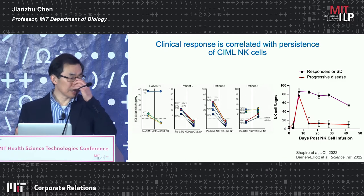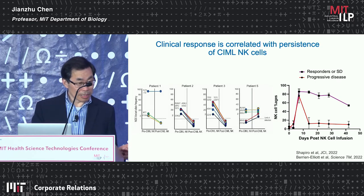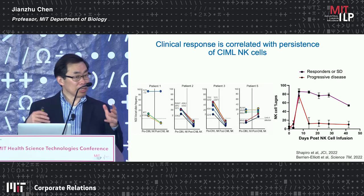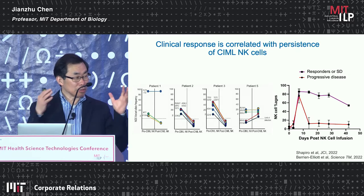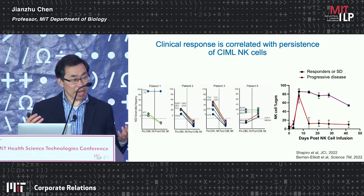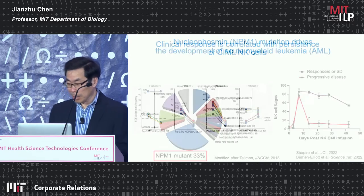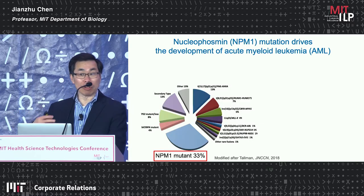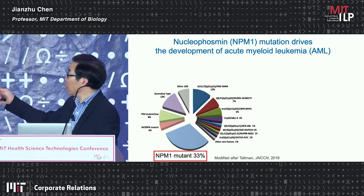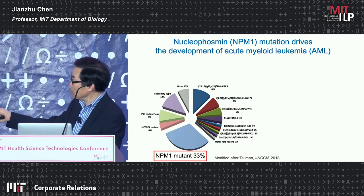This is with non-engineered NK cells. What we want to do is introduce a CAR into memory-like NK cells, targeting them to specific tumors and taking advantage of the longer persistence of these cells. I will give you one example of how we develop tumor-specific CARs, using AML as an example. In AML, one of the dominant mutations is NPM1, or nucleophosmin, occurring in about 30% of patients.